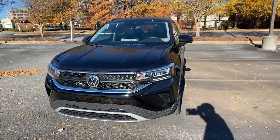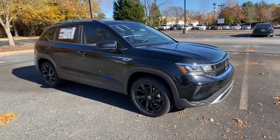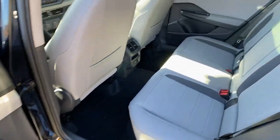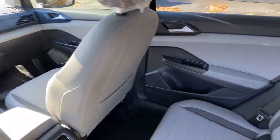These are just some of the great options this vehicle comes with: keyless entry, backup camera, heated mirrors, keyless start, remote engine start, satellite radio, steering wheel audio controls, Wi-Fi hotspot, power driver seat, and aluminum wheels.